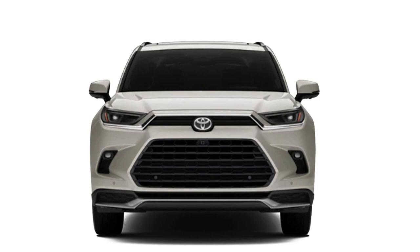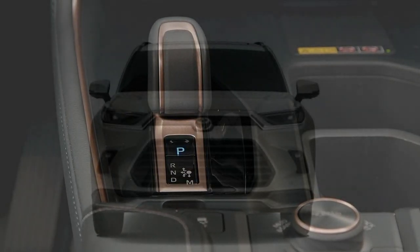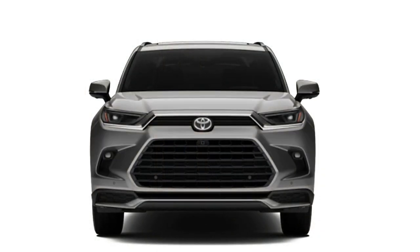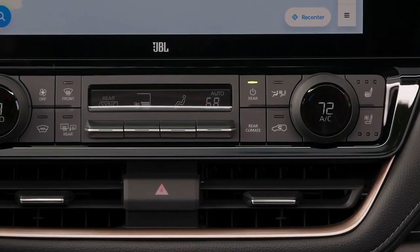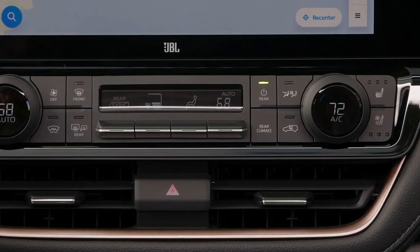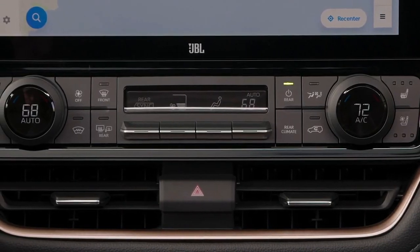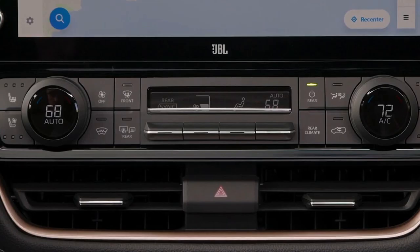In addition, the Grand Highlander offers a Hybrid Max powertrain similar to the one in the 2023 Crown, which employs a 2.4-liter turbocharged engine boosted by an electric motor, plus a second motor to drive the rear axle. Toyota did give us a horsepower number for this powertrain: 362 for the whole system. Toyota anticipates a 0-to-60 time of 6.3 seconds for the Hybrid Max and a tow rating of 5,000 pounds.